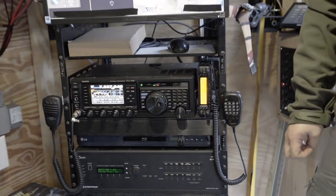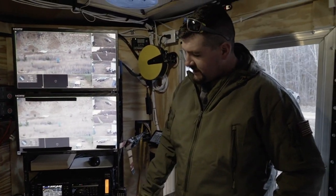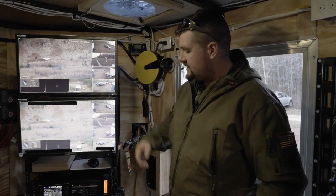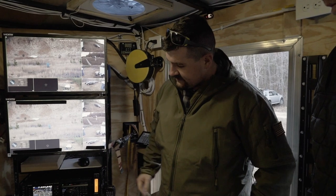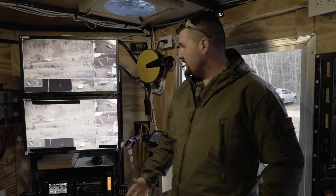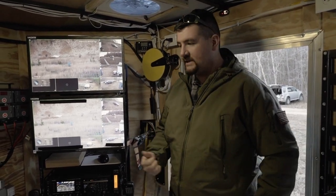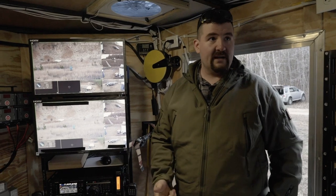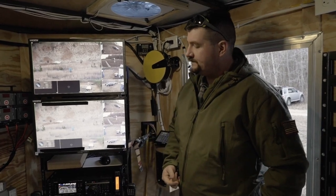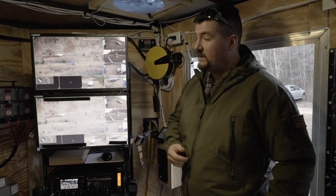There's a multiplexing video and audio system that's kind of the brain of the operation — it allows us to move stuff around — along with 12-volt DC power supplies and our camera system. Everything in here is network-based, so there is Wi-Fi on the trailer as well. We can tie that in either via cellular or via satellite, and that'll give us remote access to the trailer from anywhere in the world.